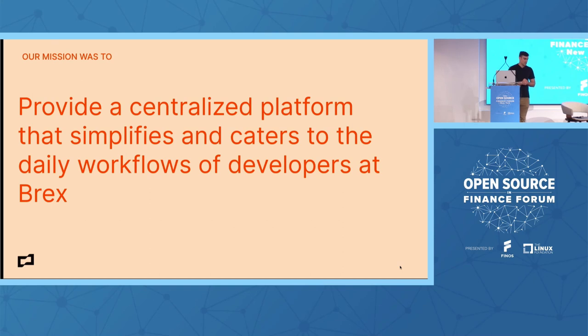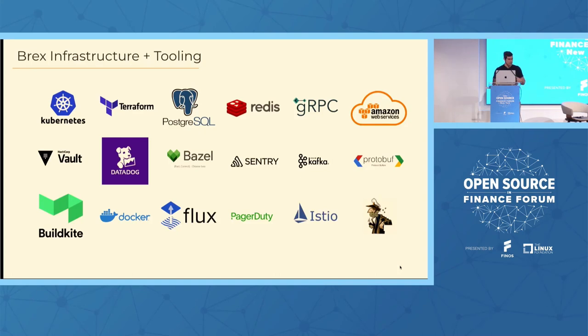To solve for this rapid growth, we started a new team at the start of 2021 that I was a founding member of. Our mission was to provide a centralized platform that simplifies and caters to the daily workflows of developers at Brex. This was before we even knew what Backstage was. We had all this different tooling internally — just a sample of it — and it was becoming increasingly harder for developers to maintain the context necessary to use it. We wanted to simplify it and lead developers down the right path when solving their problems.